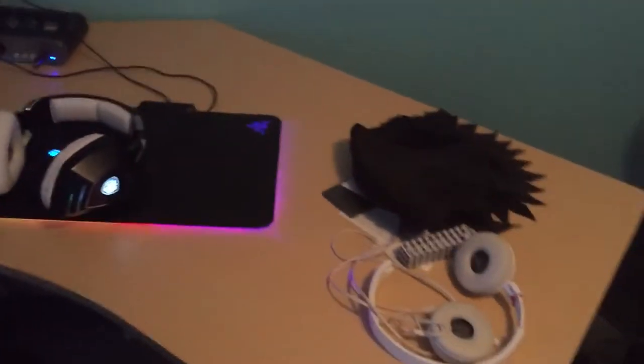So here's my setup, guys. It is absolutely fantastic. A lot of money has been put into this, I think. I'm not sure.